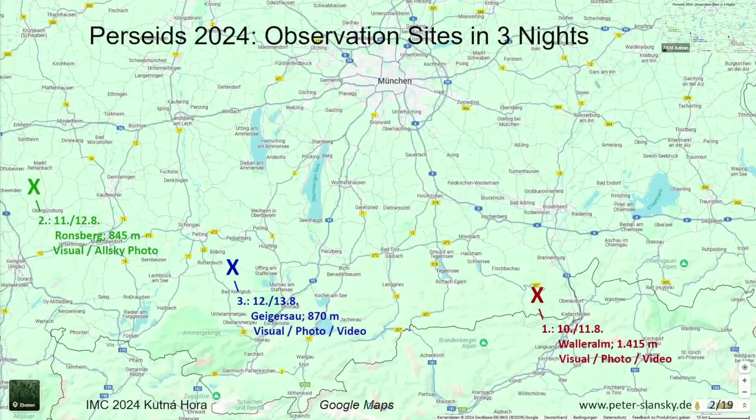The observation took place over multiple nights in Bavaria. The first location was at around 1,000 meters altitude, the second night was in Ronsberg at about 850 meters altitude with poor conditions because of clouds, and the third night was in Geiger Sao — a very good place.